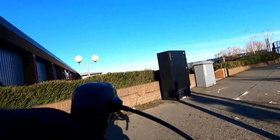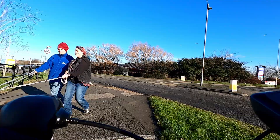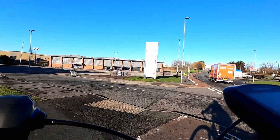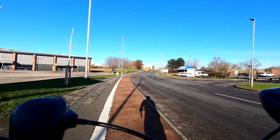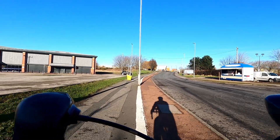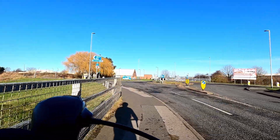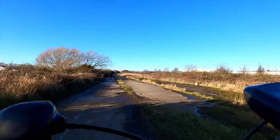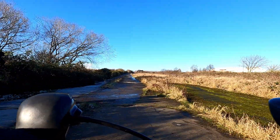Once crossed, turn right and follow the cycle path round to the left. Just check for traffic before crossing the road, and if you're feeling up to it you could always have a coffee across the road. At the next roundabout, just keep running to the left on the shared path, and then join onto the concrete and paving. On the right is Holme House Prison.